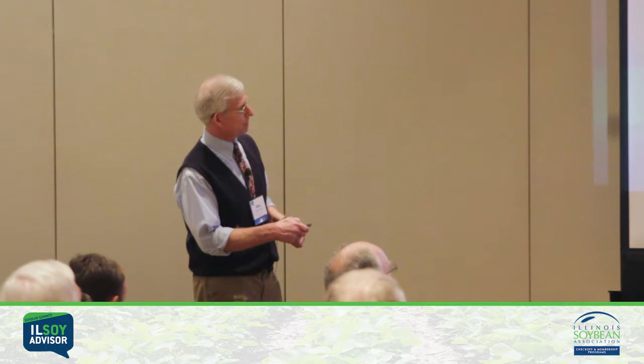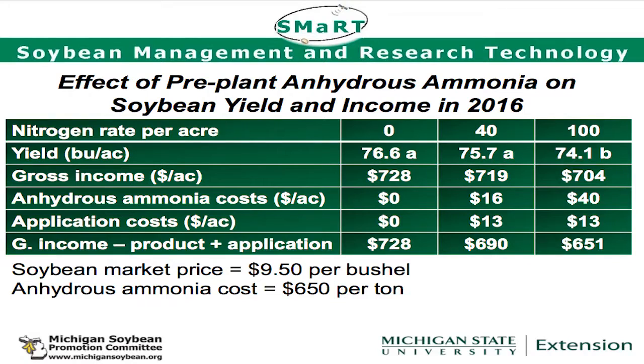Here's the yield data. No nitrogen: 76.6 bushels. Forty pounds: about the same, no real difference. But if we put 100 pounds of nitrogen on, pay for it, and drive the rig across the field, we lose two and a half bushels. When you look at the economics: $651 at the high rate versus $690 at the lower rate versus $728 by not putting any on. I just don't think nitrogen is your magic bullet.